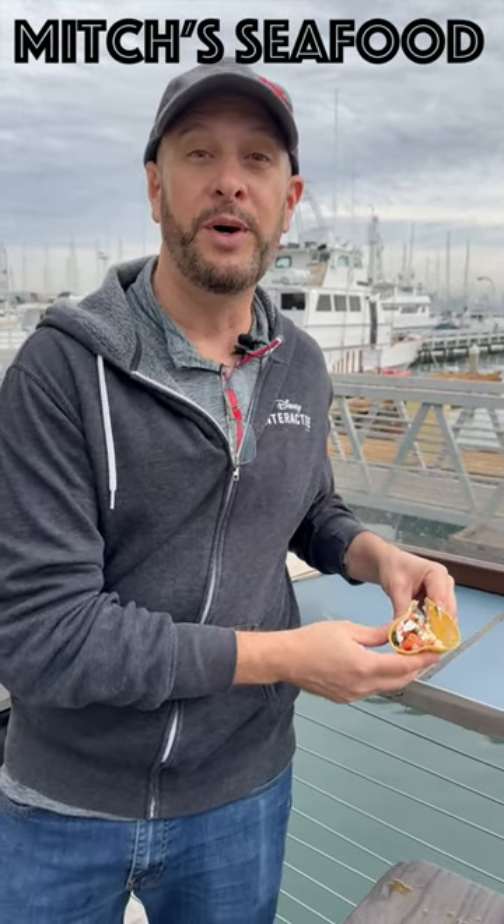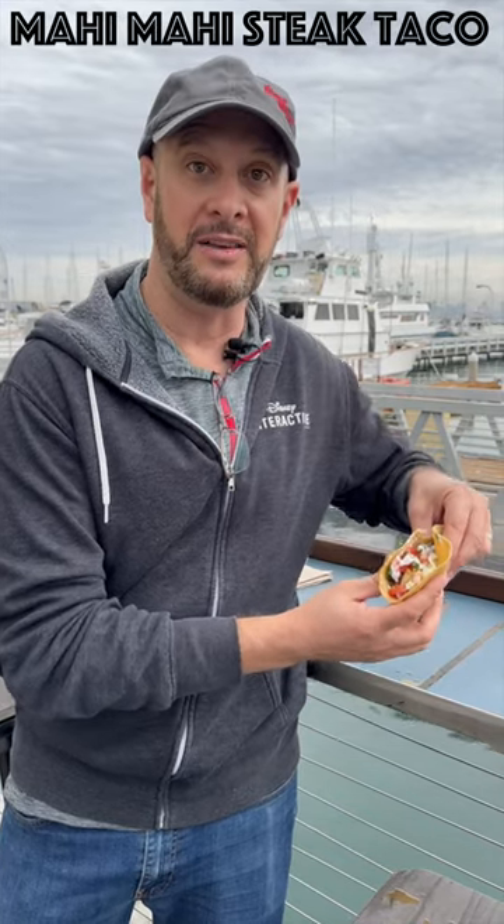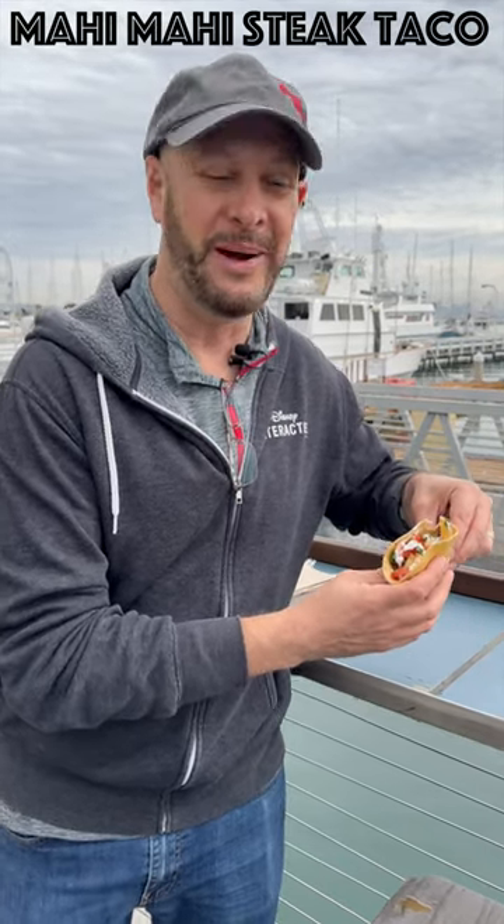Hey everyone, we're here today at Mitch's Seafood in Point Loma Harbor in San Diego, where they catch local fish by local fishermen. Today we're trying their Mahi Mahi Steak Taco. Let's give this a shot and see what it's all about.